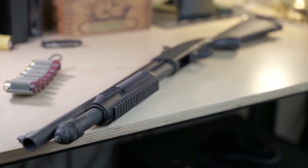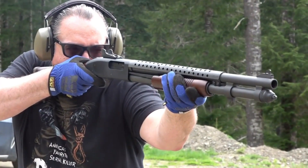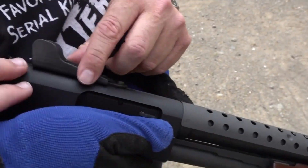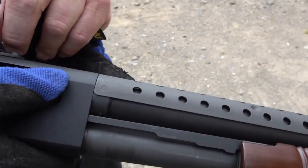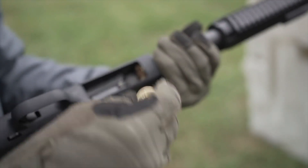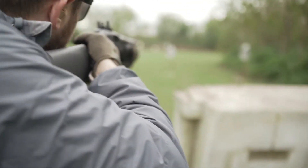On the other side of the ring, we have the Mossberg 590, a shotgun that prides itself on innovative design elements. Its lightweight yet durable aluminum receiver sets it apart from the crowd, reducing overall weight without compromising strength. The Mossberg 590 features an ambidextrous safety, catering to both left-handed and right-handed shooters. This thoughtful design feature ensures that no matter your dominant hand, you can operate the shotgun with ease and confidence.